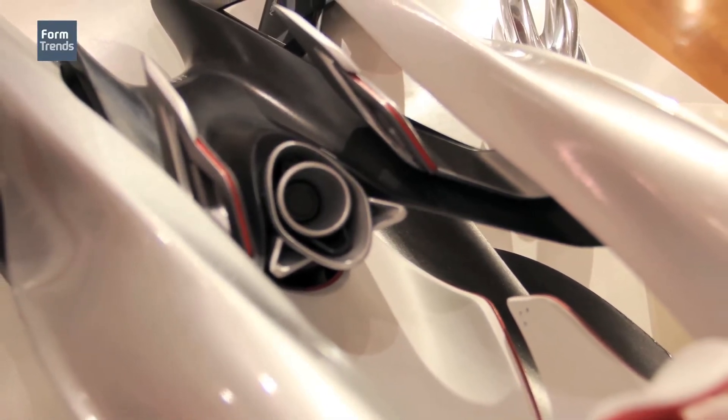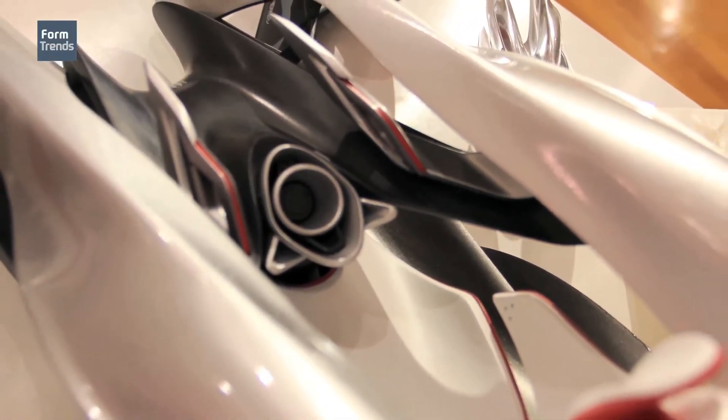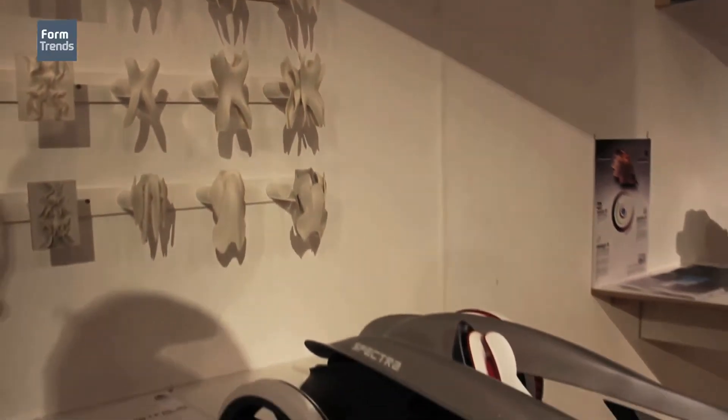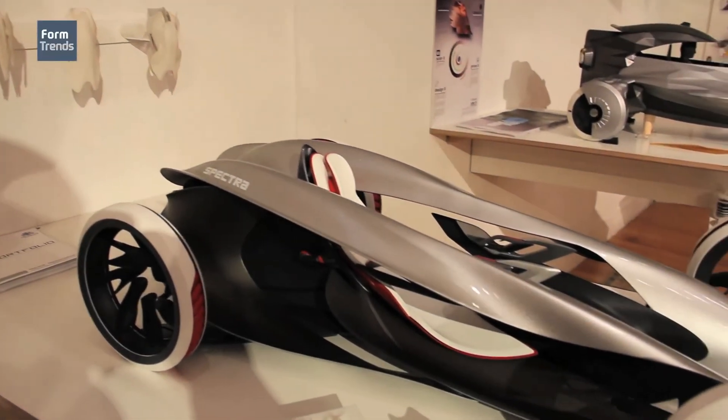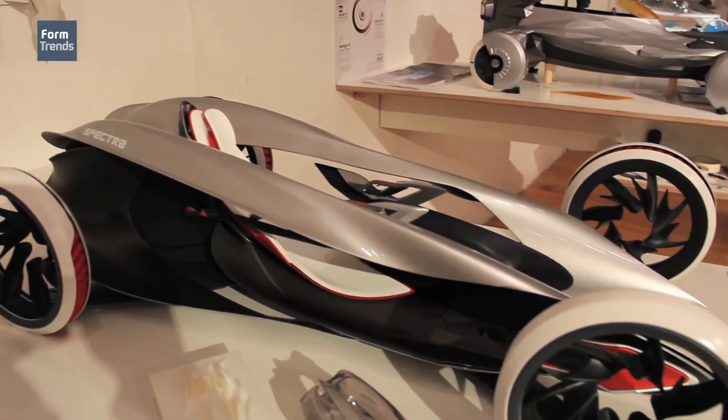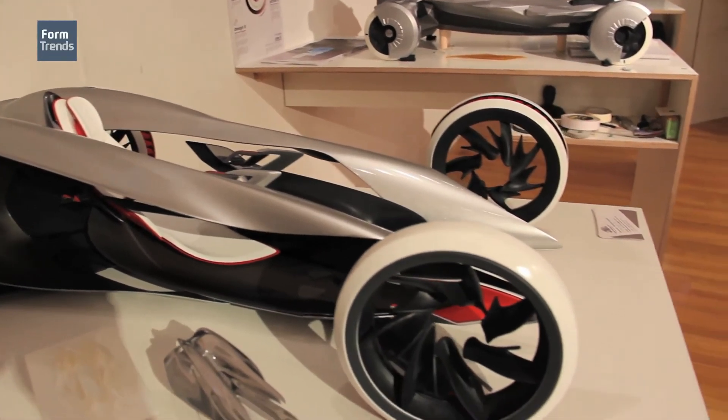The seat is like when you have a Formula 1 — something holds on your shoulder and protects you from the side. Then you can have an open feeling in the car. So in the end, I have the hyper-electric vehicle.